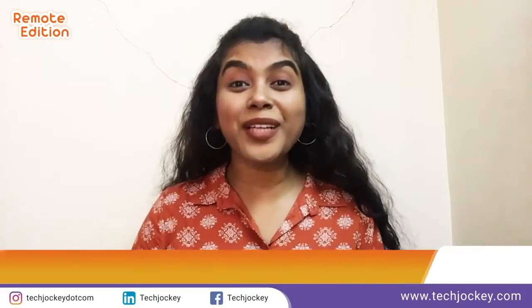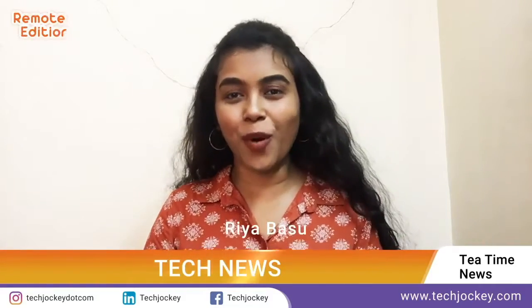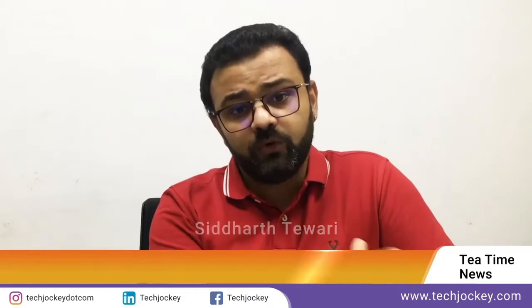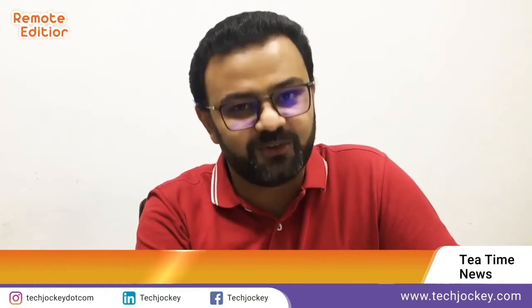Hey guys, welcome to the seventh episode of Tea Time with TechJockey.com. I am Rhea and I am Siddharth, and today we are going to talk about something that is essential for every business — and that is being secure online.